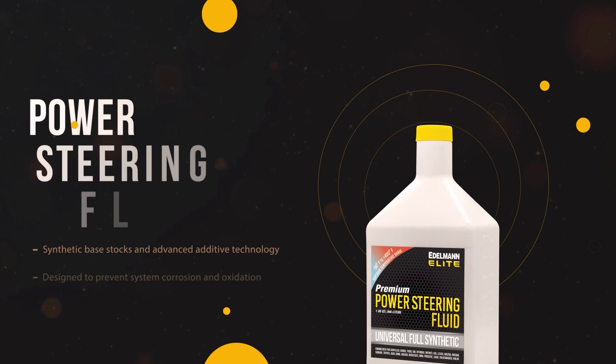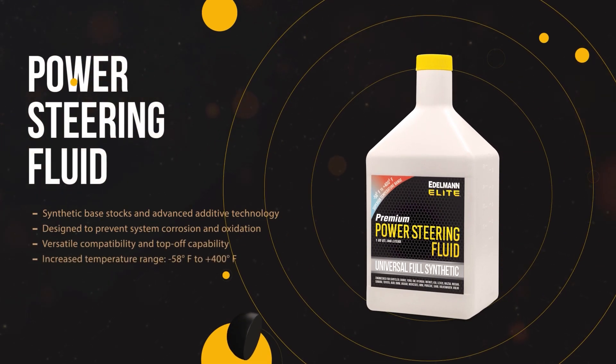We offer a full synthetic, universal, premium power steering fluid that is compatible with nearly every make and model, and is versatile enough to be used both for a full flush and fill or as a top off to fluid already in the system.